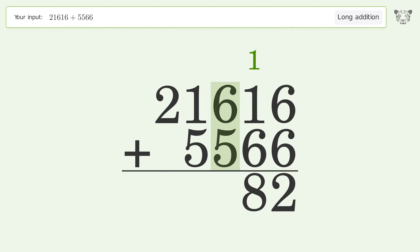6 plus 5 equals 11 — carry 1 to the thousands place. 1 plus 1 plus 5 equals 7.